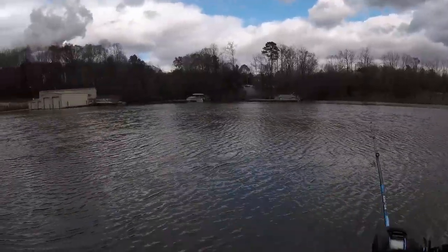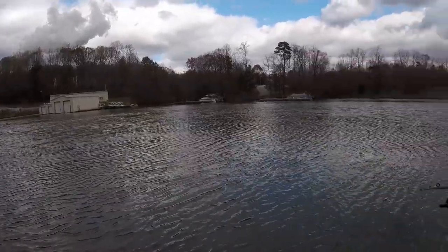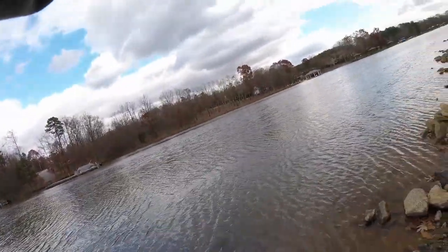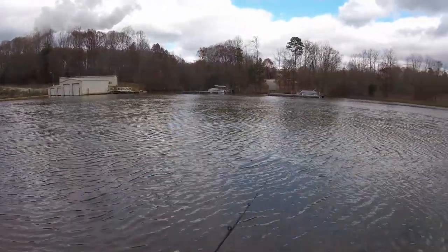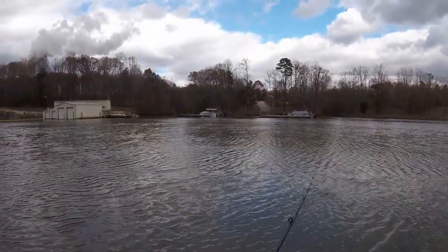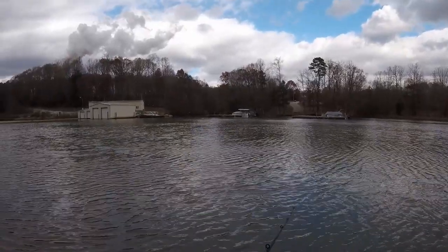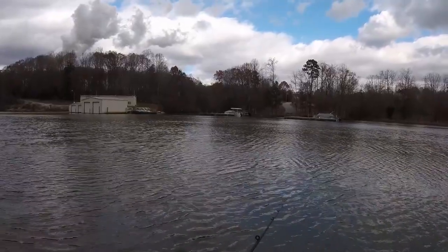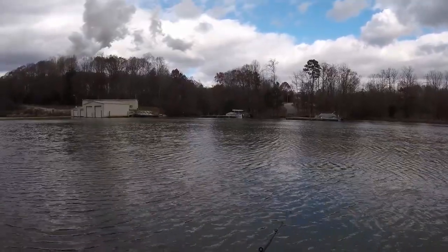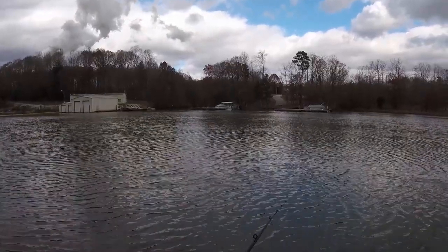Oh man, I got a bite from something way out there. I don't know what — I don't know if it was a bass or a striper or what. Encouraging. Probably one of those little bass though. I assume any kind of ginormous fish would have had its jaws around this little thing. I need to get my hands on some of those soft plastic swim baits that everyone's using.